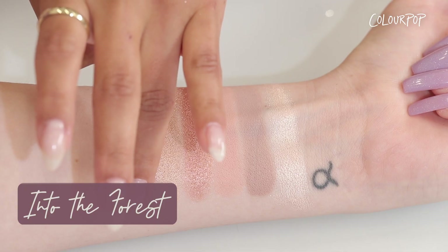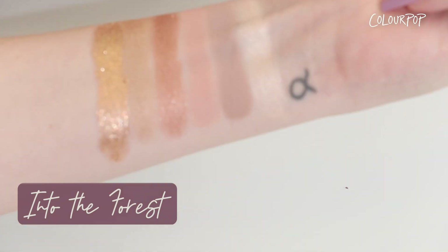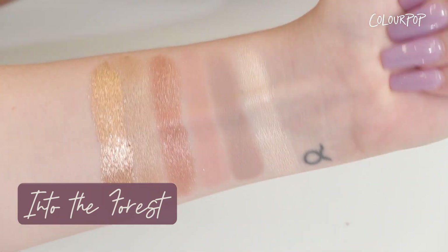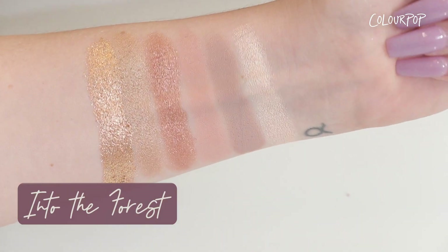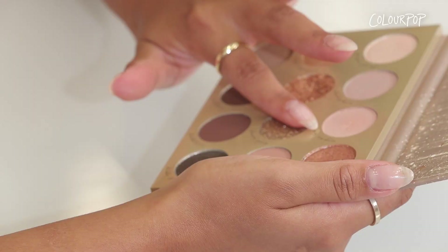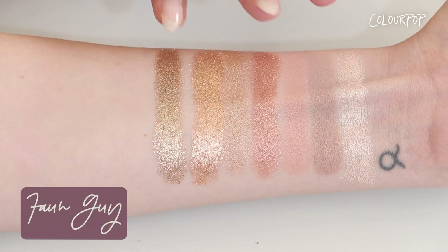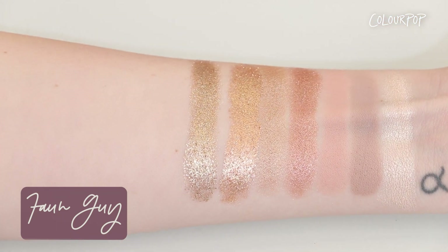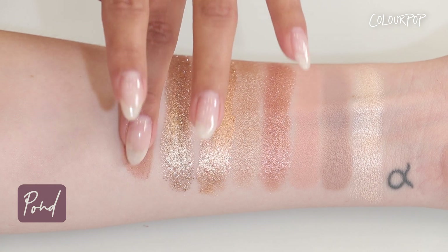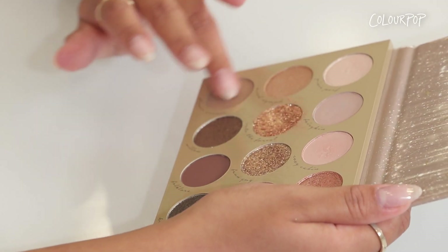Now on to one of the two stars of the show — the shade Into the Forest. It's a warm gold glitter with copper and silver highlights and it's one of our newest formulas, which is a pearlescent glitter. Now on to the second star of the show — the shade is called Fond Guy. It's a silvery gold glitter with gold and silver highlights and it's our new pearlescent glitter formula as well.